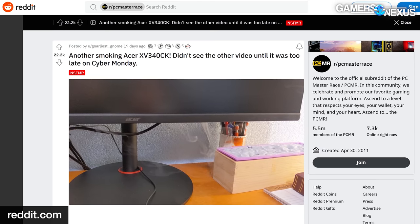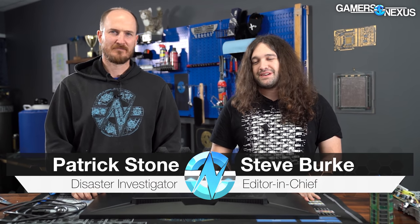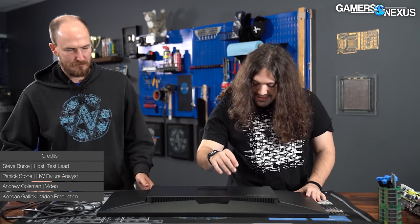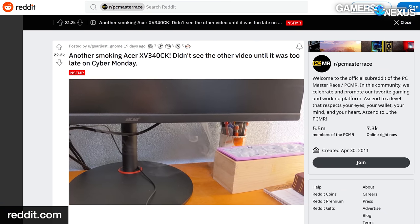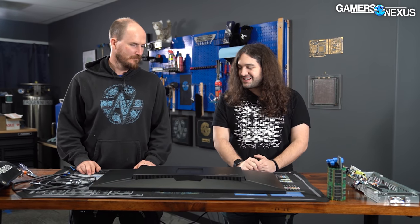Hey everyone, we're looking at a monitor today. This is part of another investigation we're doing. Patrick Stone has accidentally become a specialist in fire hazards, having looked at the Gigabyte power supplies and the NZXT H1. Now we're back with a new fire hazard — this is the Acer XV340CK. There were a lot of posts on Reddit where a couple users specifically had video of their monitor smoking out the back, and that's generally regarded as a bad thing. We're going to see if this brand new one we bought can do the same thing.